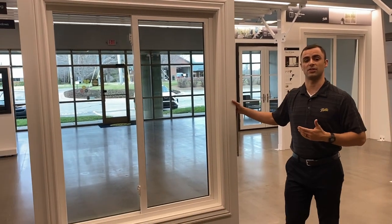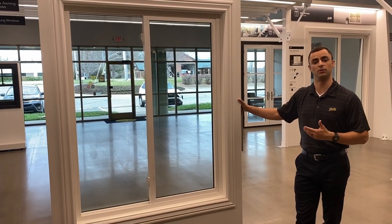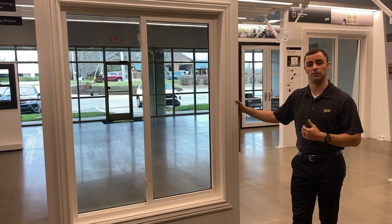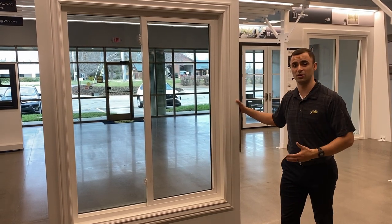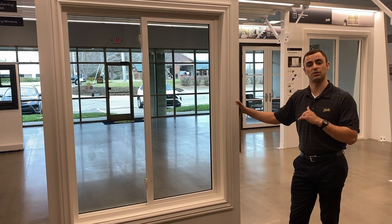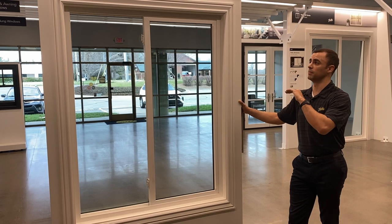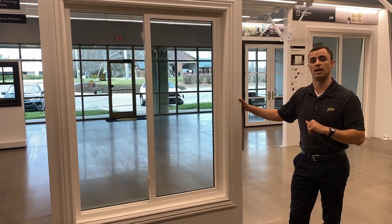Okay guys, so this is a sliding window in our Pella 250 series. It's one of our vinyl product lines, and it's not your average vinyl window. It has a bunch of extra chambers and steel reinforcement, so this is a durable quality product that can meet a range of different projects you may have going on.